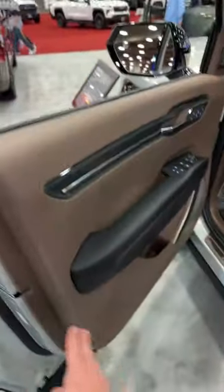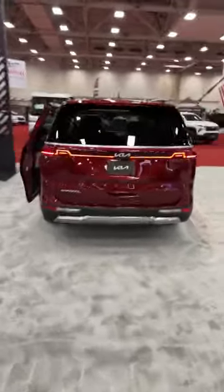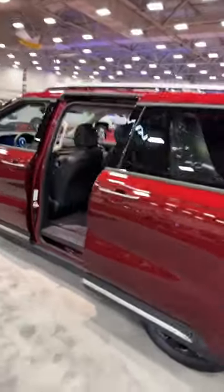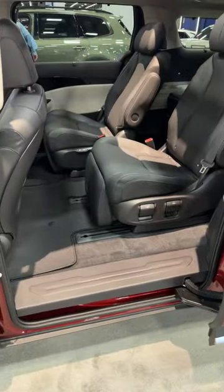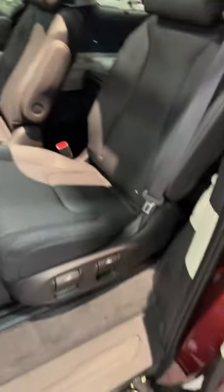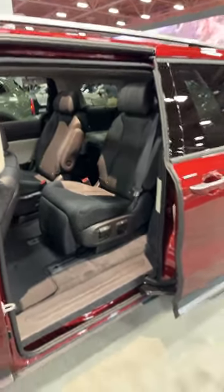I really like the brown and black interior on this one. The Carnival here is the 2023 version — at Chicago, Kia showed the 2025 version with an updated exterior and interior. The current Carnival has some of the coolest seats in the game — an extending thigh support, they go side to side and forward and back, like airline first-class seats.